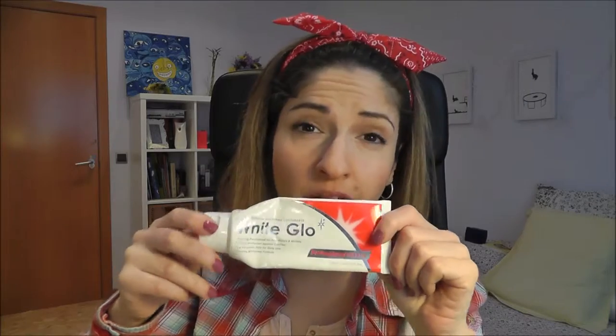There's a whitening toothpaste I bought from Australia called White Glow - Professional Choice. Is it good? Yes. Does it work? Yes. Do I like it? Yes. Am I gonna repurchase it? Once I get finished with the other thousand toothpastes I'm using, probably yes.